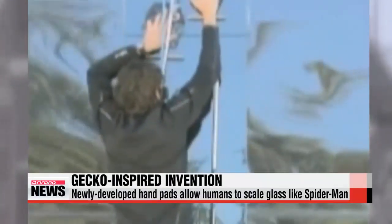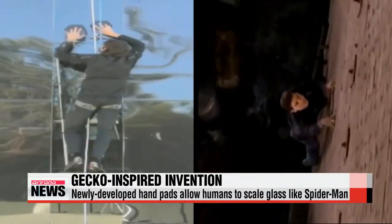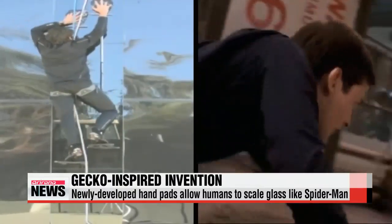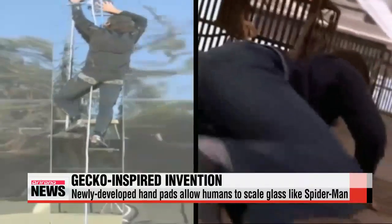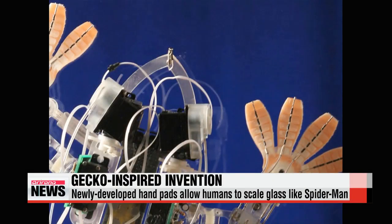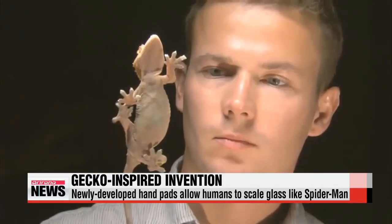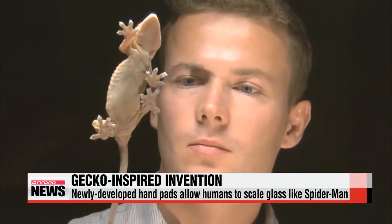By wearing a pair of special hand pads. A research team at Stanford University was inspired by the way geckos climb and made these pads mimicking the gecko's sticky foot. These adhesives, made up of clingy hair-like nanofibers, employ the same attractive and repulsive forces between molecules that geckos use.